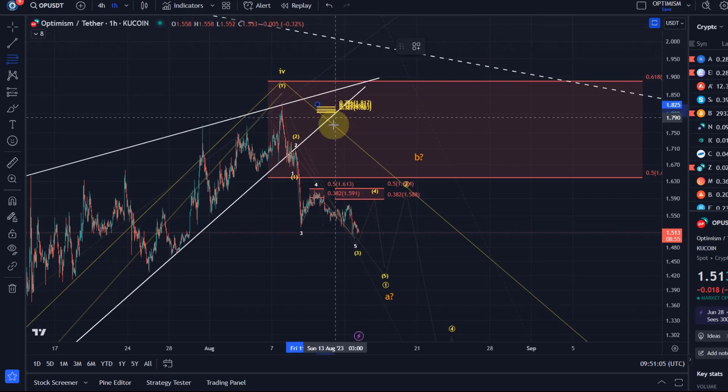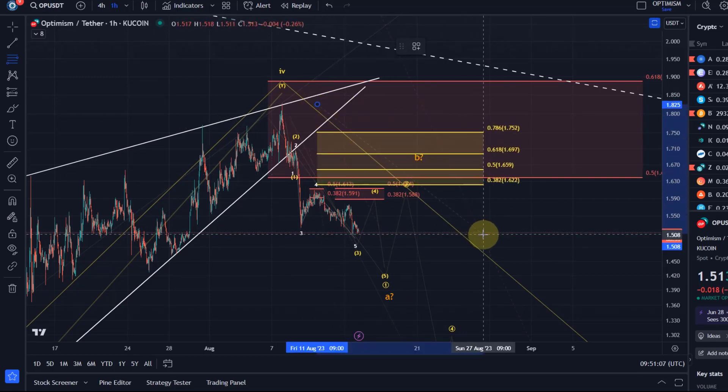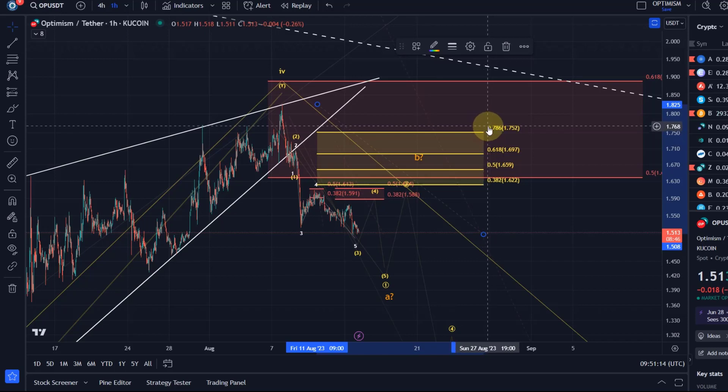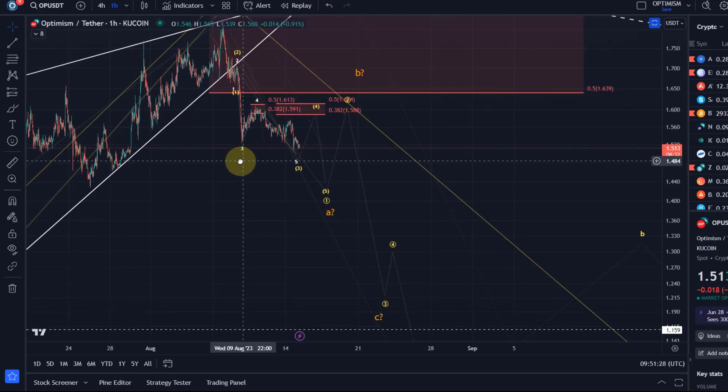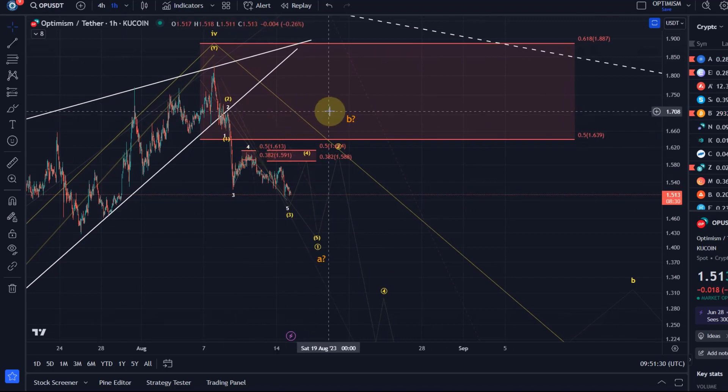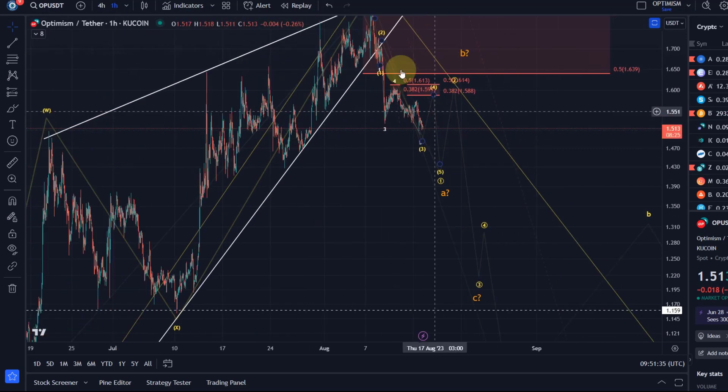If price breaks above $1.61, I wouldn't still be bullish — it would simply indicate that possibly we already completed the A wave. Knowing that this could also be a B wave if we get a corrective rally, the other relevant resistance levels to watch are: first resistance at $1.61, and above that $1.75. If price breaks and sustains above $1.75, an upward trend might begin. Even if it's a B wave corrective rally, it should stay below $1.75.